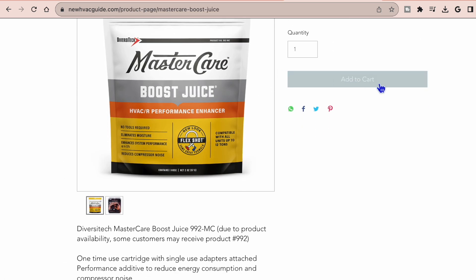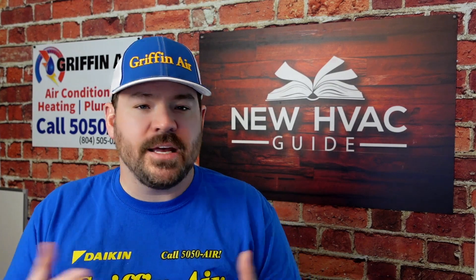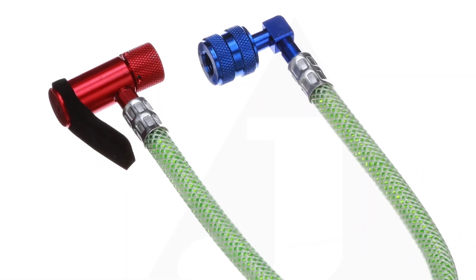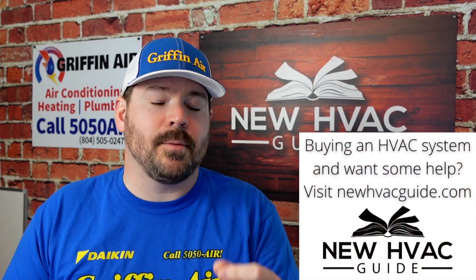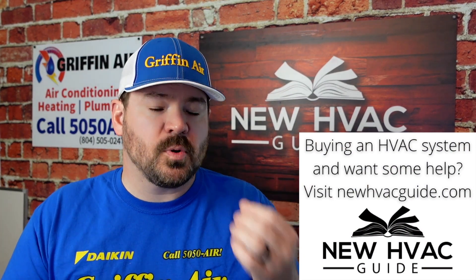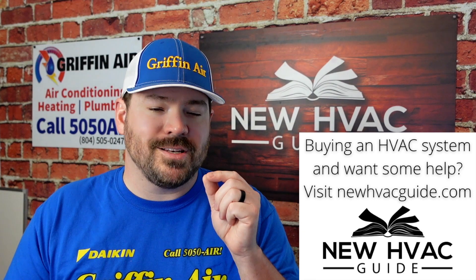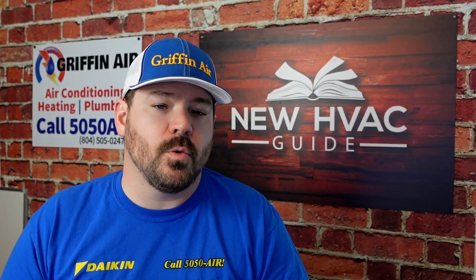What I love about that product and the one we're about to talk about is most of these are a little more user-friendly. You don't have to have any fancy tools or any big investment. Most of these, you connect it, you push a button, and it's in there. But I will preface and say that if you don't know what you're doing, you should get a professional to install these products. And I would definitely say, just as a disclaimer, definitely hire a pro if you don't know what you're doing.